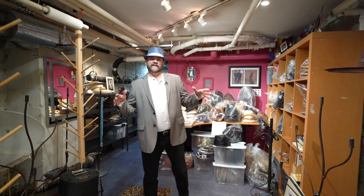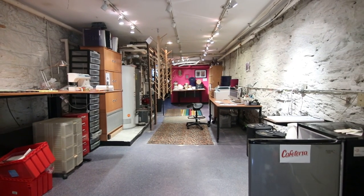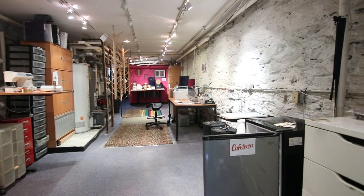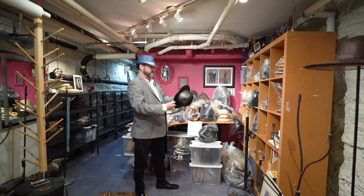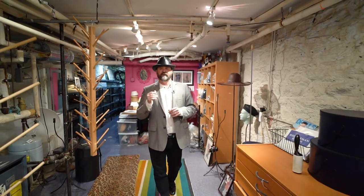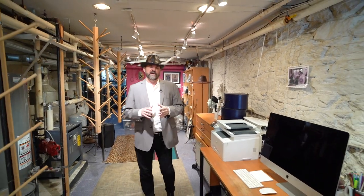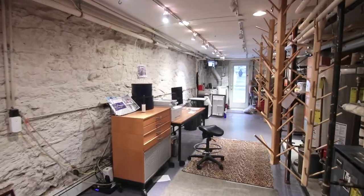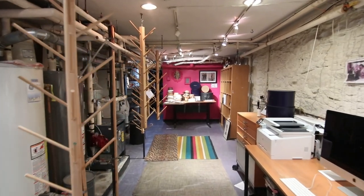Now we are in the basement level of the house — this basement is 75 feet long. Rod used it for his manufacturing in the front and as his office in the back. He actually made hats for a lot of famous people here. It also has an exit directly into the backyard. There's a lot that can be done down here — the plumbing and electric are all brand new, and with a little spit and polish you could really make this a unique living space.